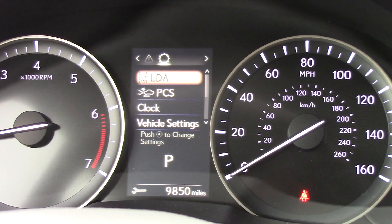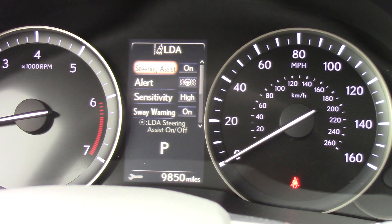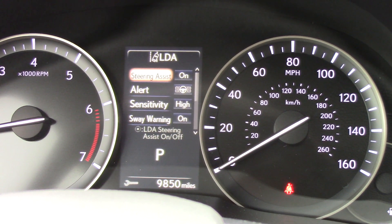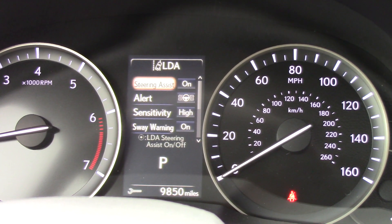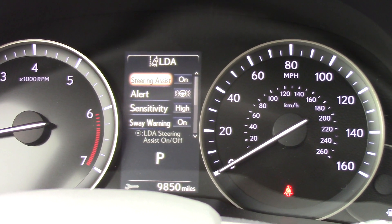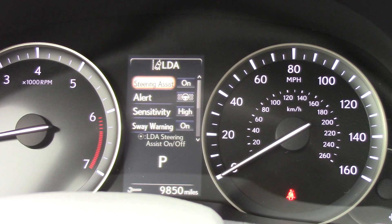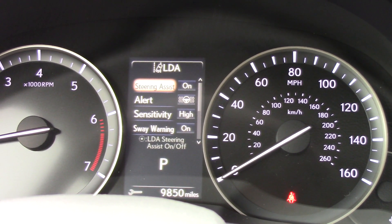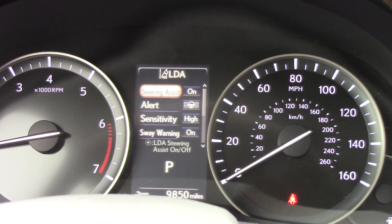Lane departure assist — steering assist is turned on, alert either by vibration or by sound, sensitivity set to high, sway warning on. It gives you a photo of a coffee cup when you're going out of the lane too many times, suggesting it might be a good time to turn and pull over, go into a rest stop, gas station, get some caffeine, or call it a night by stopping at the local hotel or motel.